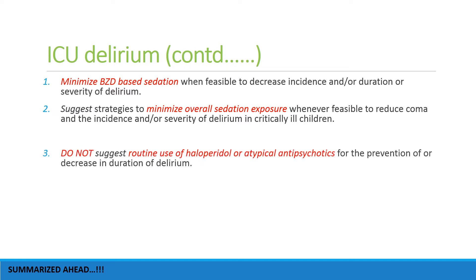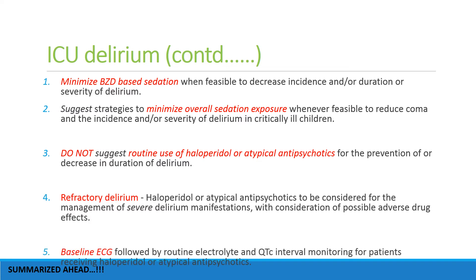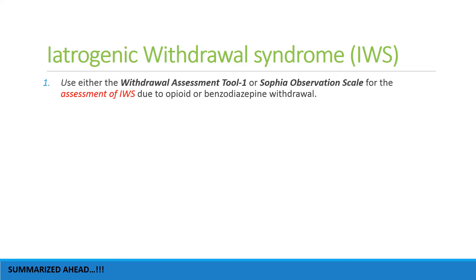Benzodiazepine-based sedation should be minimized and overall sedation exposure should also be minimized to only what is required. Routine use of haloperidol or any atypical antipsychotic is not recommended; however, they can be used for patients with refractory delirium. A baseline ECG along with routine electrolyte and QTc interval monitoring should be done for patients receiving haloperidol or atypical antipsychotics.